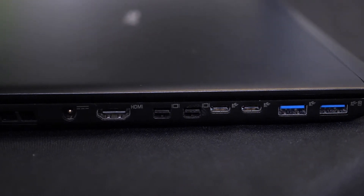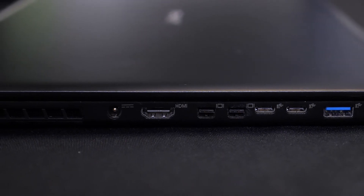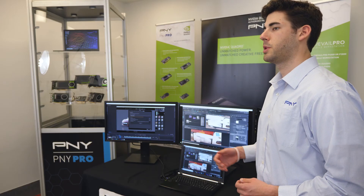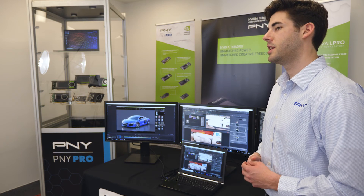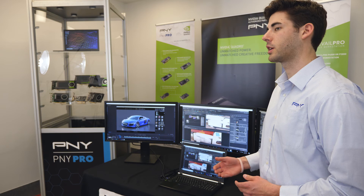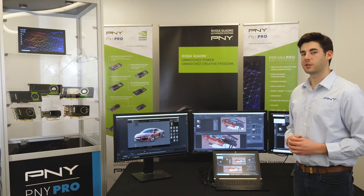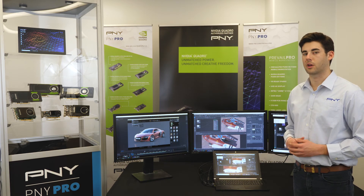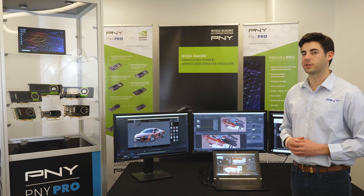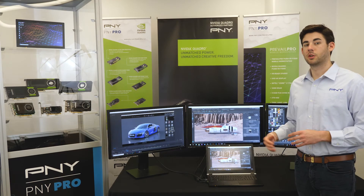All of the Prevail Pro mobile workstations discussed thus far feature Windows 10 Professional 64-bit. Whether it's GPU rendering or the use of VR, Prevail Pro mobile workstations provide the latest technology necessary to advance your firm's architecture, engineering, and construction capabilities. If you are using professional AEC, CAD, BIM, 3D design, or rendering software, then the Prevail Pro mobile workstation solutions are the perfect answer for your professional work environment.